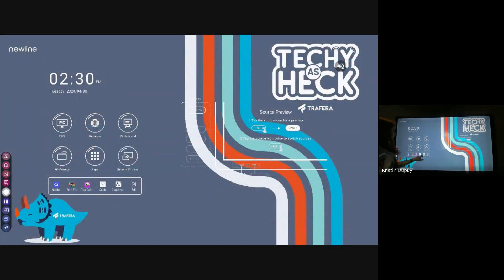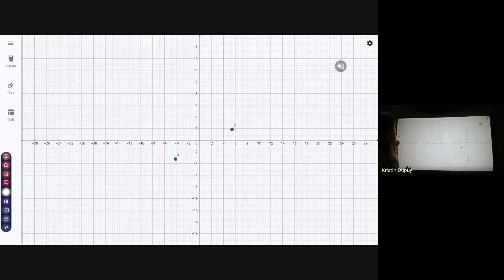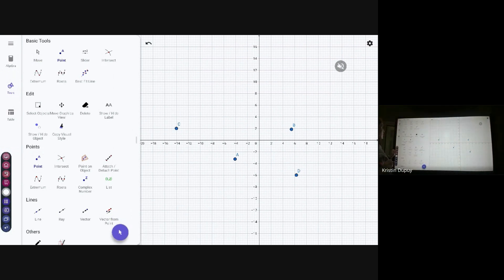The last one I want to expose you to is GeoGebra. This was recommended to me by one of the New Line specialists at Trafera, and she said she uses it quite a bit. It is a graphing calculator — it shows functions and does things that are far beyond what my little math brain can do. You have the full graphing calculator or the entire map. You can add points and do things with it. I totally encourage you to go check out GeoGebra and see how it can work for you.